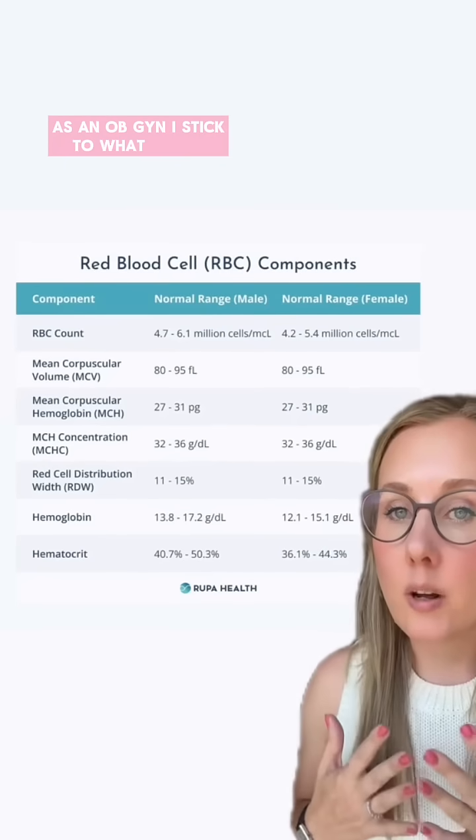Now, I know I'm just a lowly OB-GYN and not a hematologist or a chiropractor. It's been about a decade since I've been in medical school where I learned these things. But there's a very simple way that you can start to figure out where your anemia is coming from. As an OB-GYN, I stick to what I know.